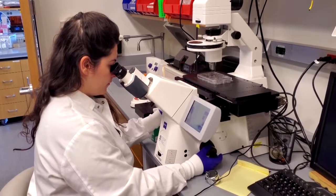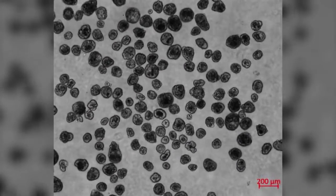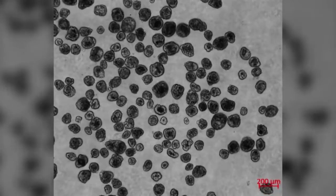Researchers envision the bots being used to repair spinal cord or retinal nerve damage, recognize cancer cells, or deliver targeted drugs. There are numerous potential uses for anthrobots.